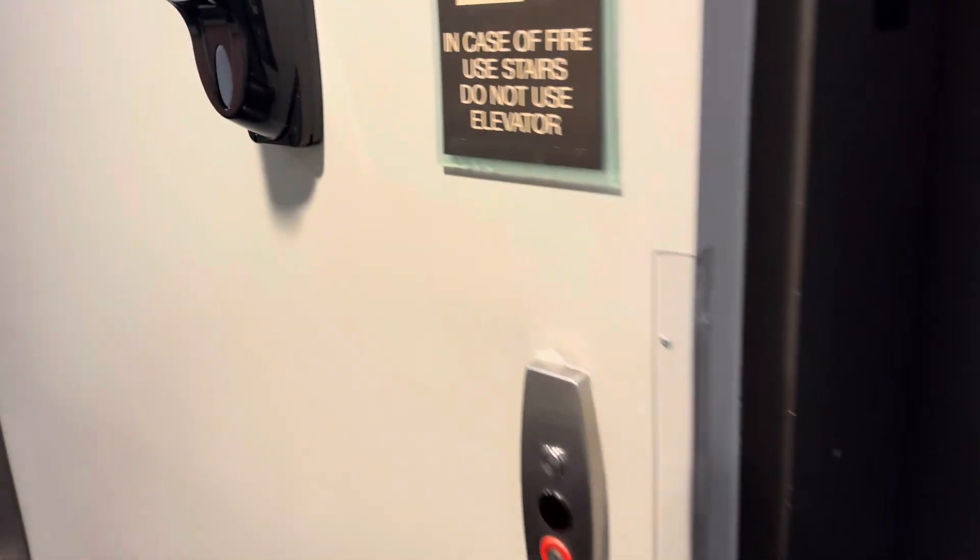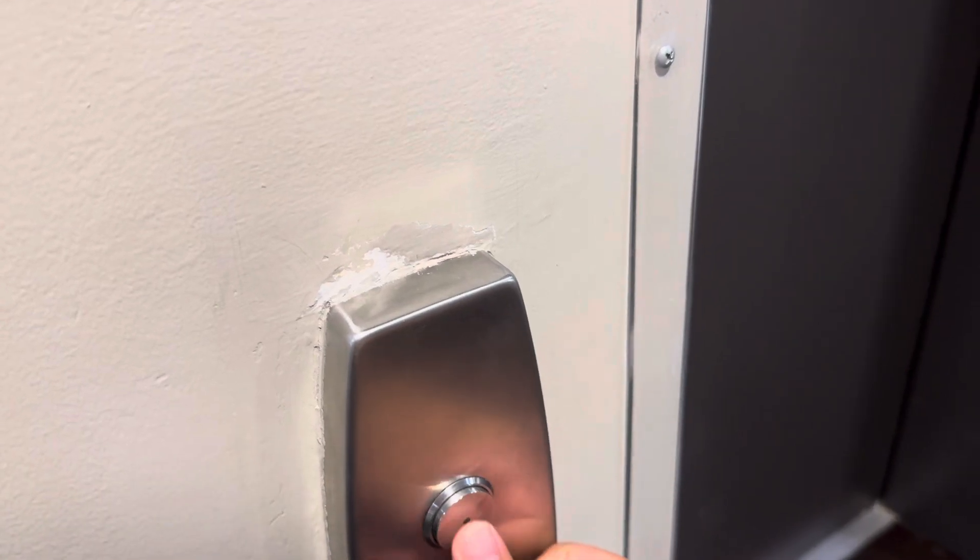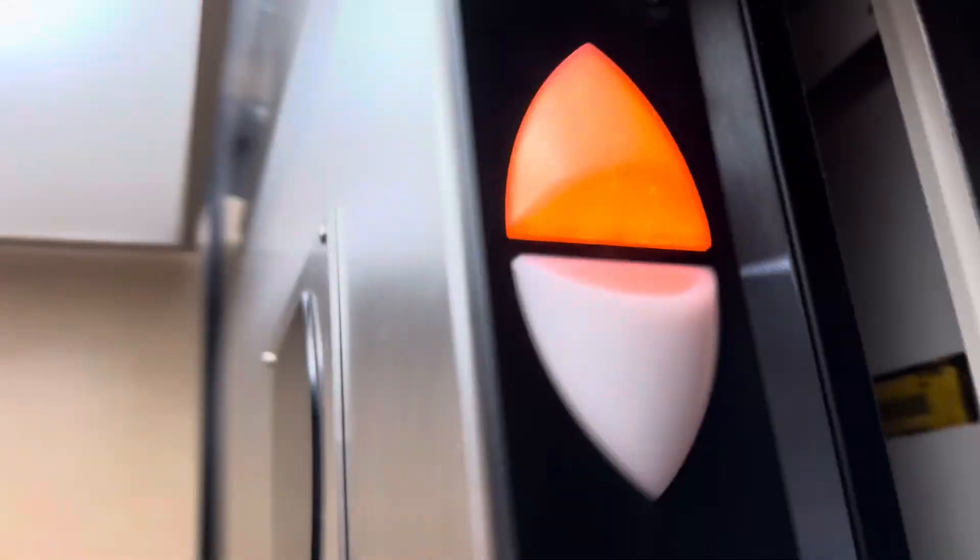This is the elevator at the Best Western Plus, the Lexus Kansas. This is a 2024 retake. We have returned to see the Otis Series 5.